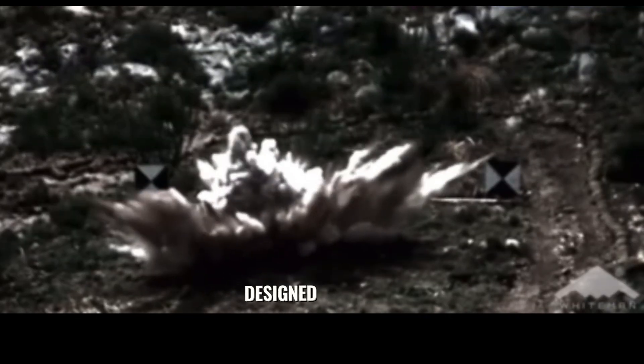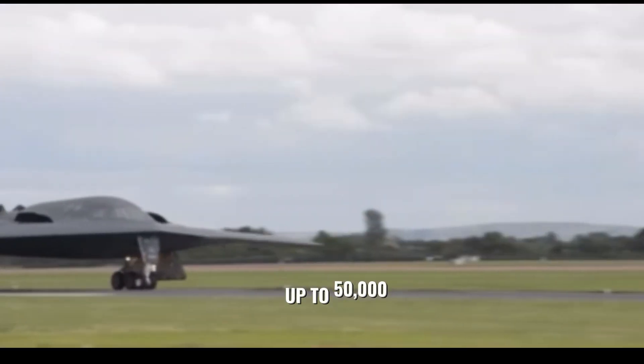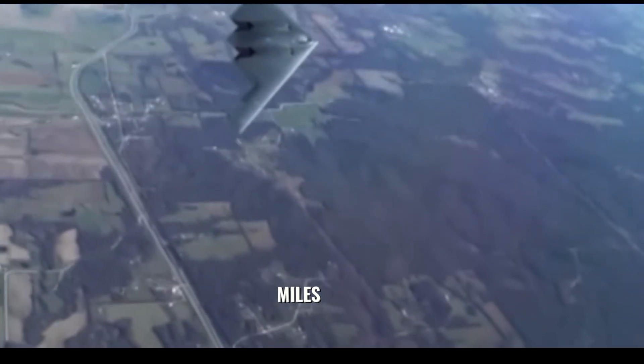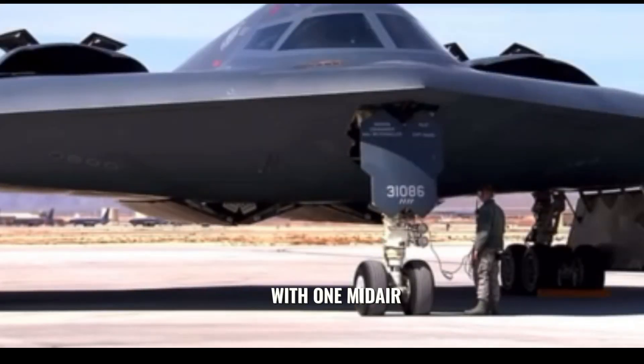The plane was designed by Northrop. The B-2 can perform attack missions at altitudes of up to 50,000 feet, which means 15,000 meters, and it has an unrefueled range of more than 6,000 nautical miles, and can fly more than 10,000 nautical miles with one mid-air refueling.